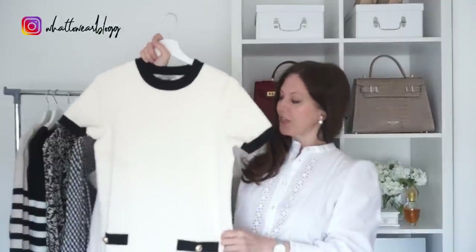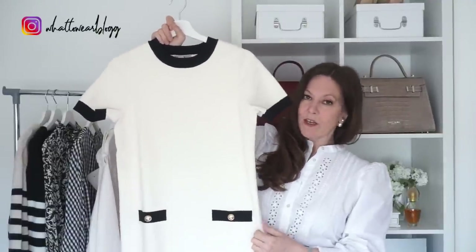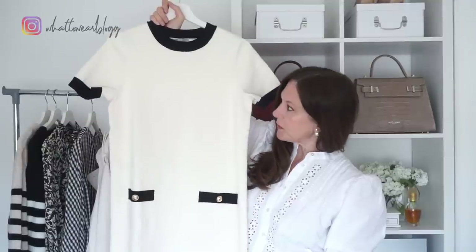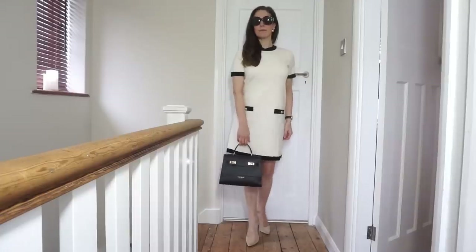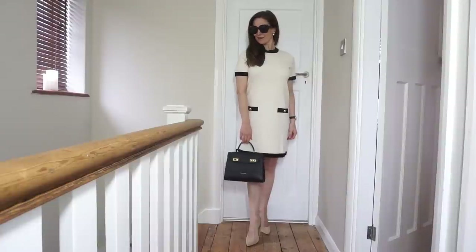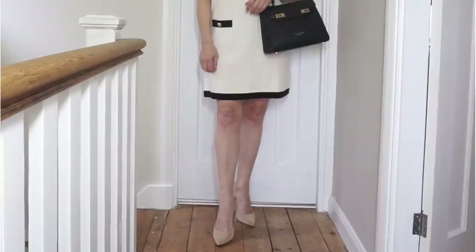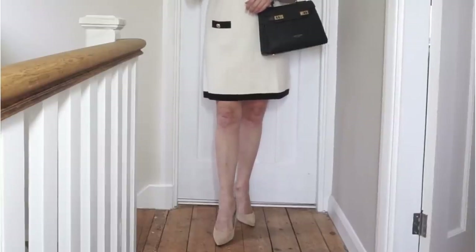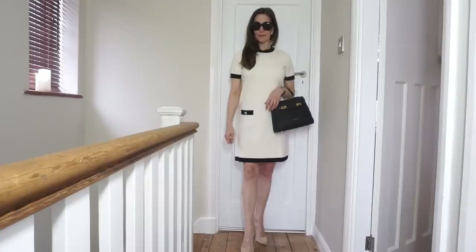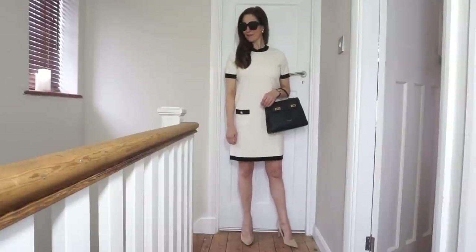I thought this dress had Chanel vibes — quite 60s looking. It wasn't very clear on the website how long it was, so I wasn't sure if it would be too short for me. It just comes to about the top of my knees. I had to put sunglasses on with this dress and I thought my little black bag would go perfectly with it. Standing still it's possibly a tiny bit on the short side, but when I move around it doesn't feel or look quite as short.